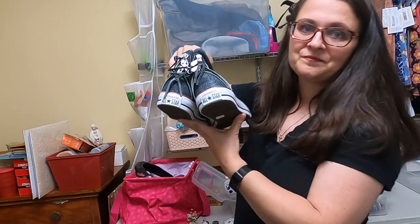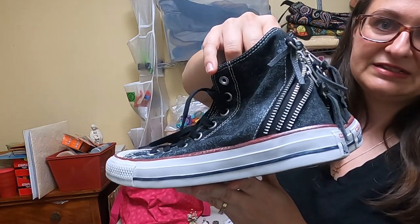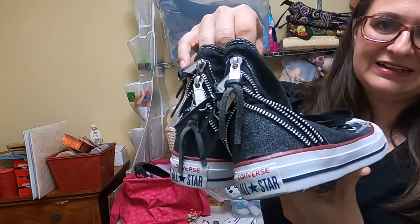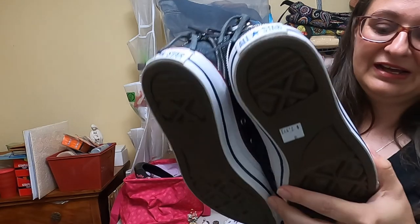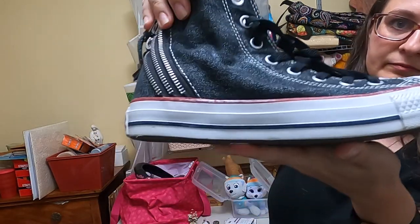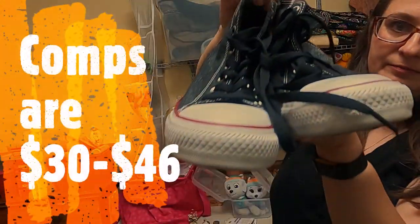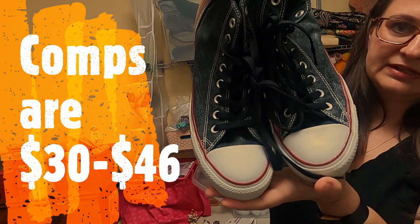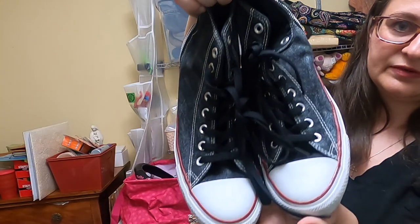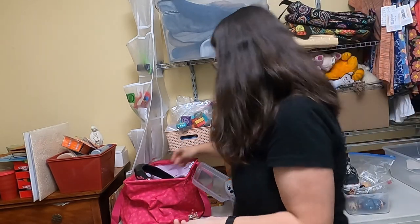My favorite thing that I found at the Salvation Army was this pair of Converse. They are fairly unique — they have these zipper details across the back. They don't look like they've ever been worn, and they were only $7.99. It is kind of a black denim fabric on the top and the laces are there. I think I can probably list these somewhere around $50 from what I remember looking at comps on those. That was a good pick up.